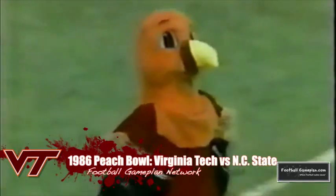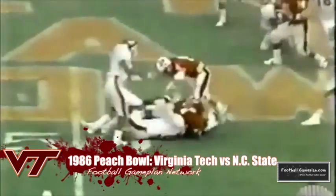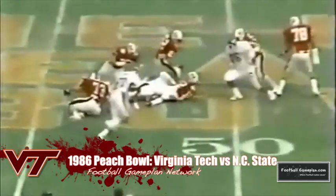In the 1986 Peach Bowl, Virginia Tech took on NC State in what was expected to be an offensive shootout but ended up being a defensive struggle. NC State jumped out to a 21-10 halftime lead, but the Hokies' defense, led by linebacker Paul Nelson, held the Wolfpack to only three second-half points.